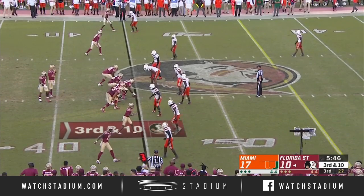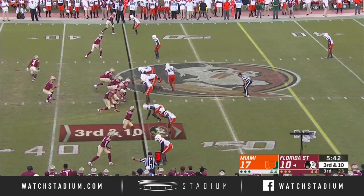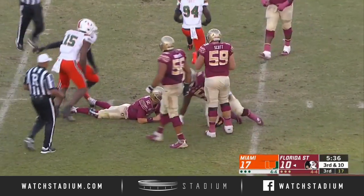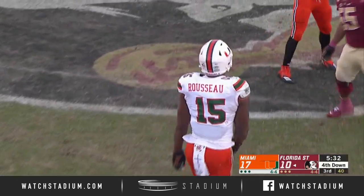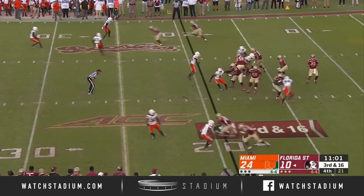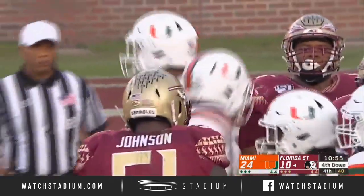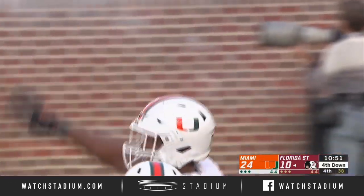And a ton of two-eye safety, man-to-man coverage underneath. You want a screen or an out-breaking route to take advantage of leverage. Horny Brook in trouble and he goes down — Rousseau in the backfield again. He has been unblockable the last couple of weeks. This comes a little bit more to me about play calling and staying out of third and 15-plus situations. Comes the rush again and down he goes again — tripped up by guess who? Greg Rousseau. Four sacks for Gregory Rousseau.